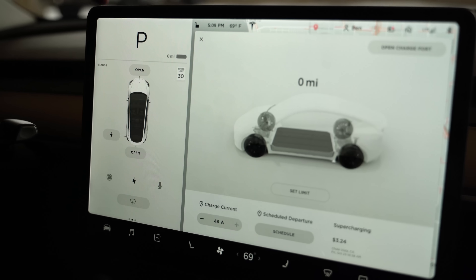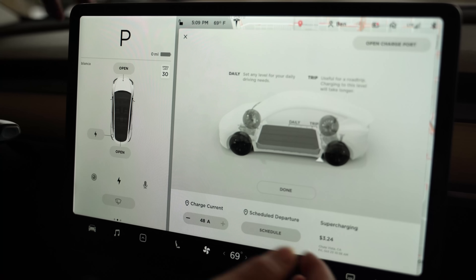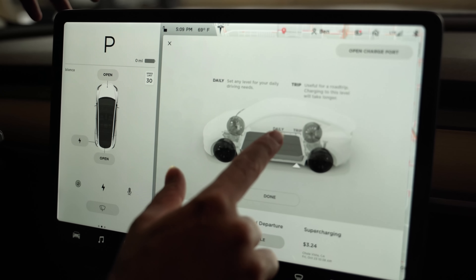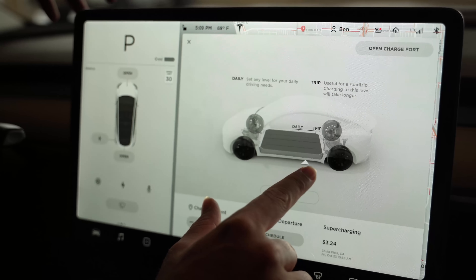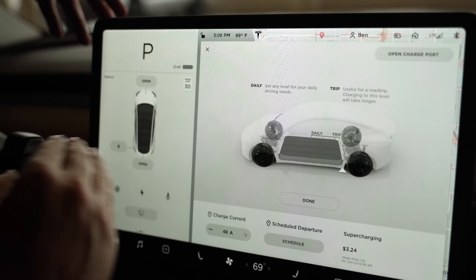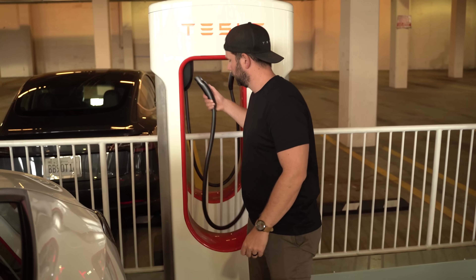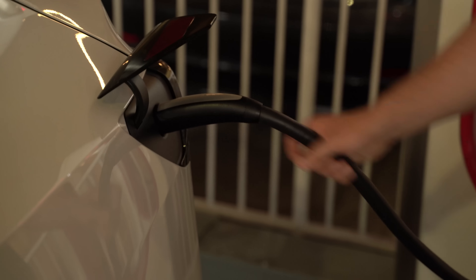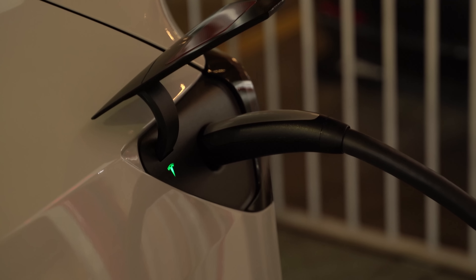When you get to a charging station like this, you might want to set the limit. On a normal basis you take it up to the daily limit, but if you need to you can push it all the way to trip — and that's what I've done. The battery is completely drained. When I plug in, all these numbers are going to pop up showing you exactly how fast it's going to charge and how long it's going to take. We've just plugged in now.